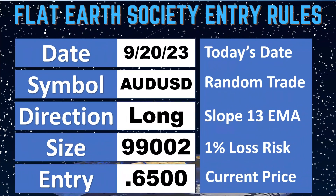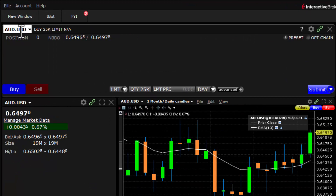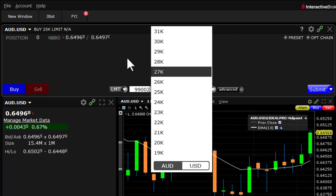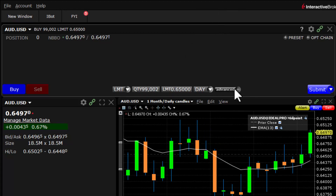We've built out our trade sheet, so let's go make the trade and put in the trailing stop. We're going to enter Aussie dollar long, and our position size was 99,002. I'm going to use a limit order here because I want to attach everything as we go, so I'll put my order up above the market to make sure we get filled.